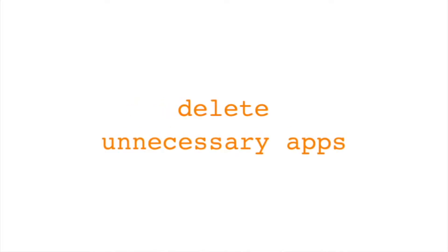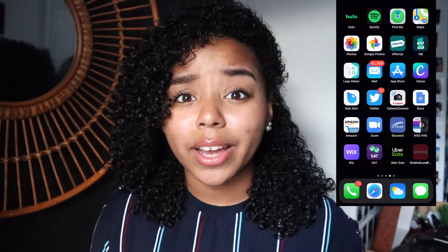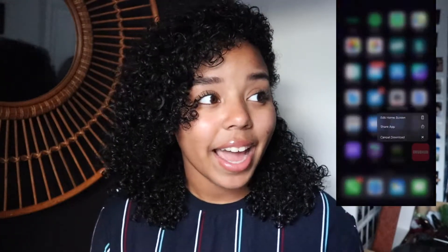The second thing I find really important when decluttering your phone is getting rid of unnecessary apps. You ever go through your apps and realize you don't need half of them? I always download things and forget I downloaded them.